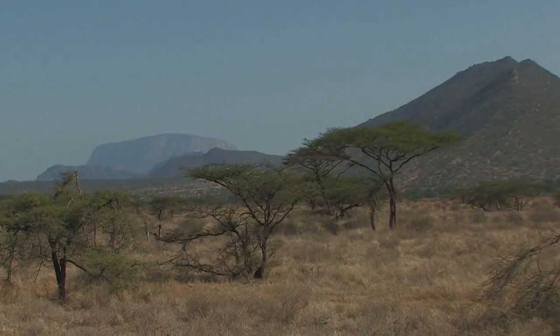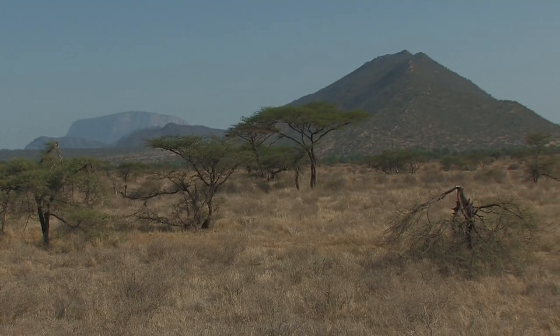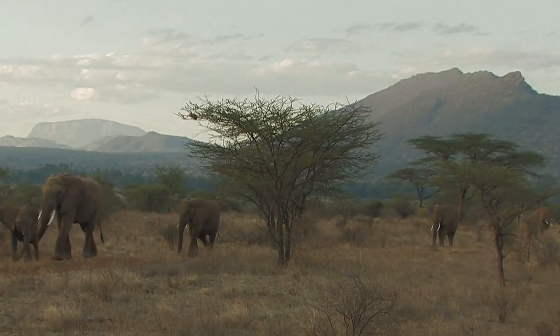Samburu National Reserve is located in Kenya's arid sub-Saharan region. The volcanic, dawn-of-man-type landscape provides the backdrop for photographing species unique to this environment.